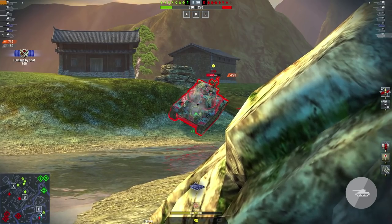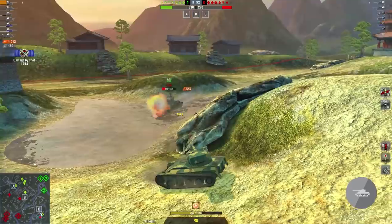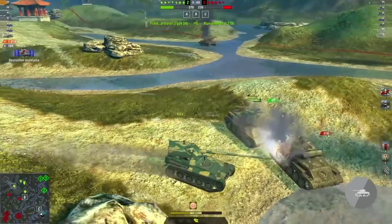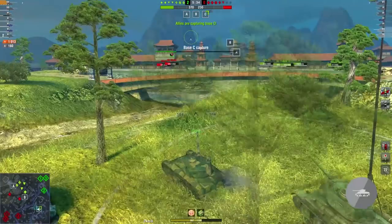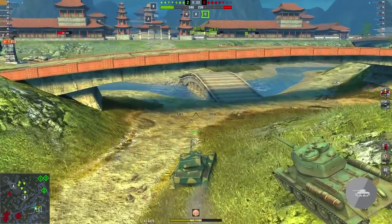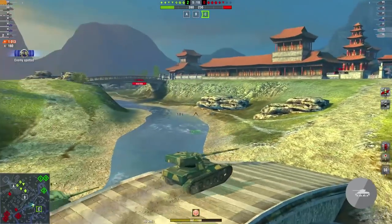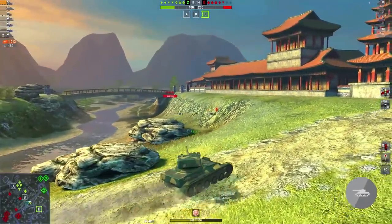Moving to World of Tanks Blitz, the AMX 1357 is a light tank, just like the other AMX 13 tanks, this time as a tier 7 one. As we already have the AMX 1375 as a tier 7 light tank, it is quite interesting to compare mostly these two tanks, but I'm not going to exclude others. Starting with the gun, we see the major and outstanding difference.